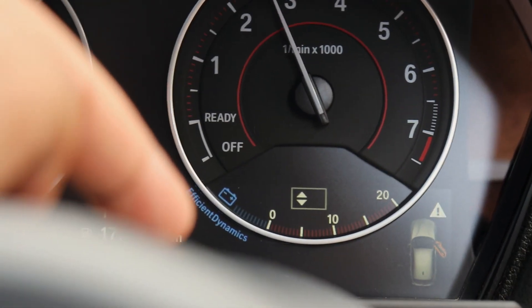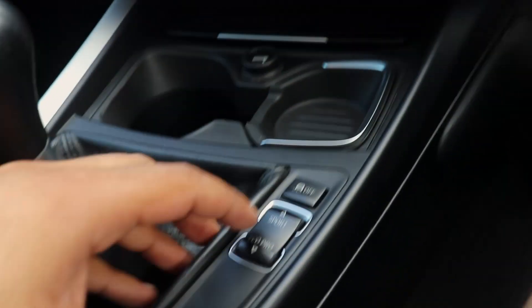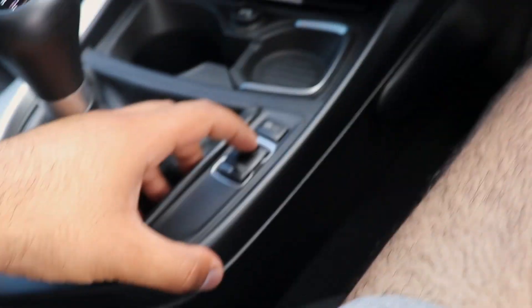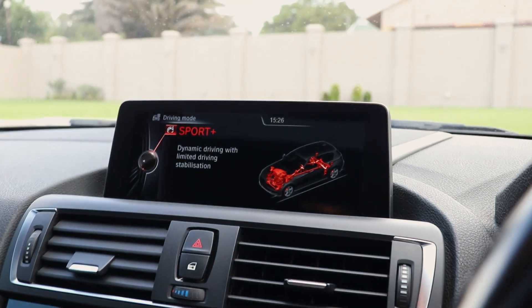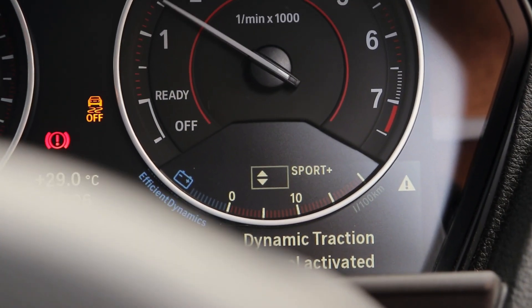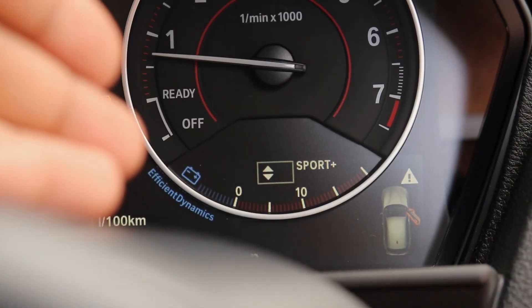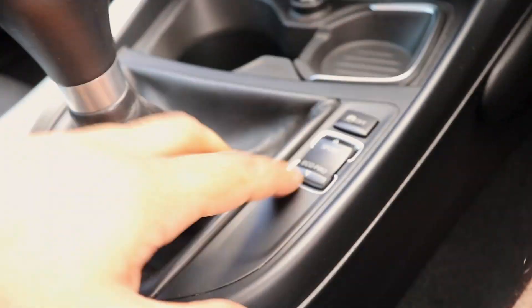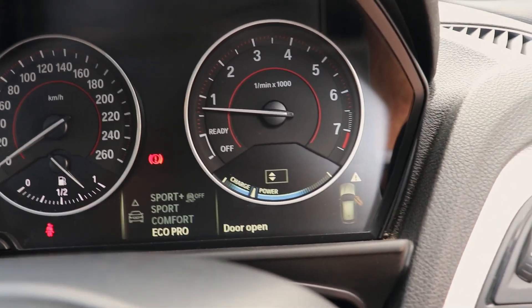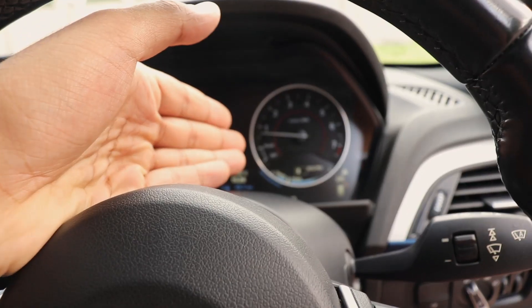You see that right there — that's where the temperature gauge used to be. Now it shows EfficientDynamics. If it's in gear it shows your consumption basically. You'd think if you change it to Sport it would change — nope, same. Sport Plus — same, it stays there showing the battery or whatever EfficientDynamics is. Basically it shows your consumption and how you drive. You put it into Eco Pro and it changes to show that gauge. Why couldn't they just make it a temperature gauge?